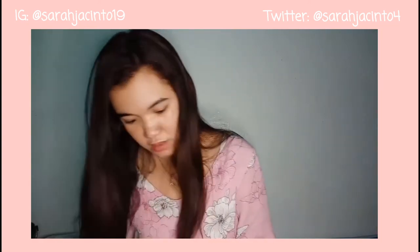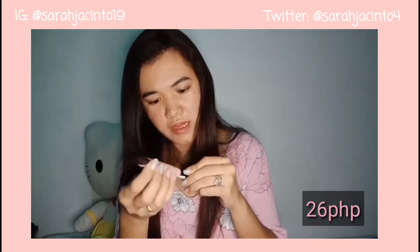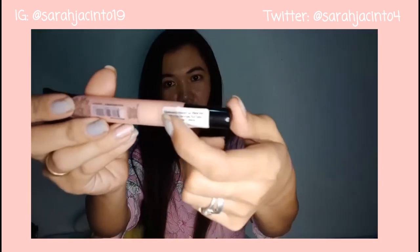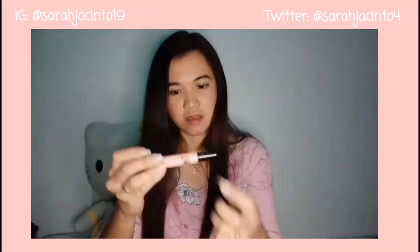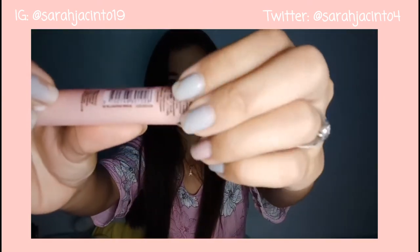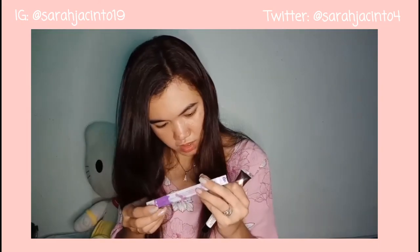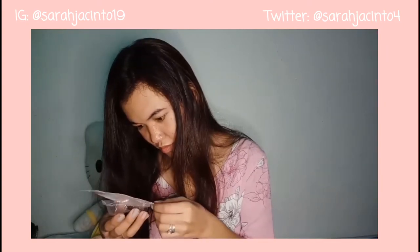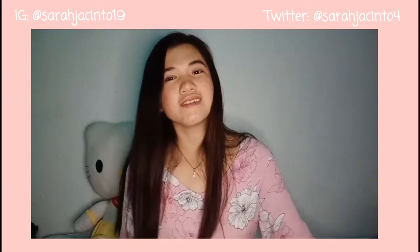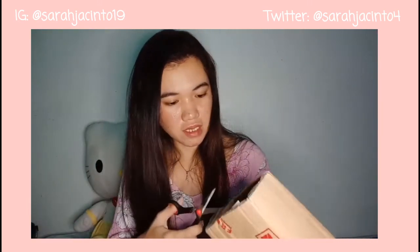Next is this LOL lip gloss. Lip gloss nga pala ito — fragrance free and 10 grams. Yung kanyang shade is Blushing Bride. Walang nakalagay na expiration date dito sa kanyang box. So dito na tayo — I'm so excited. Pasalamat na lang tayo at safe na dumating yung ating product, yung ating order.